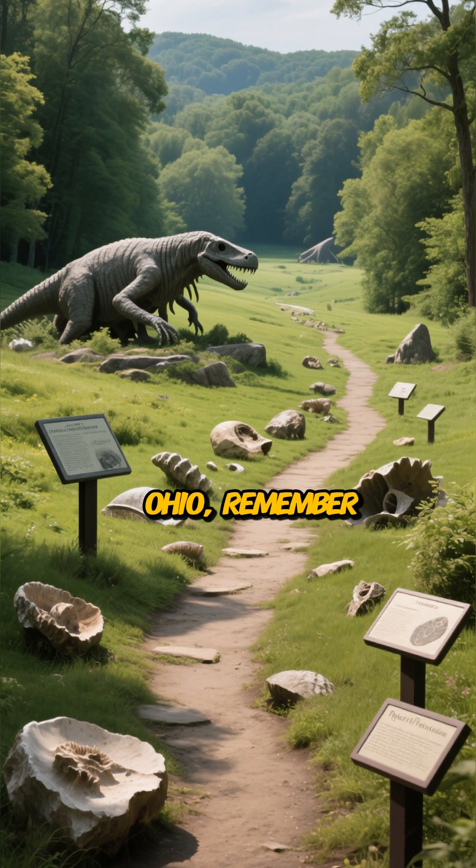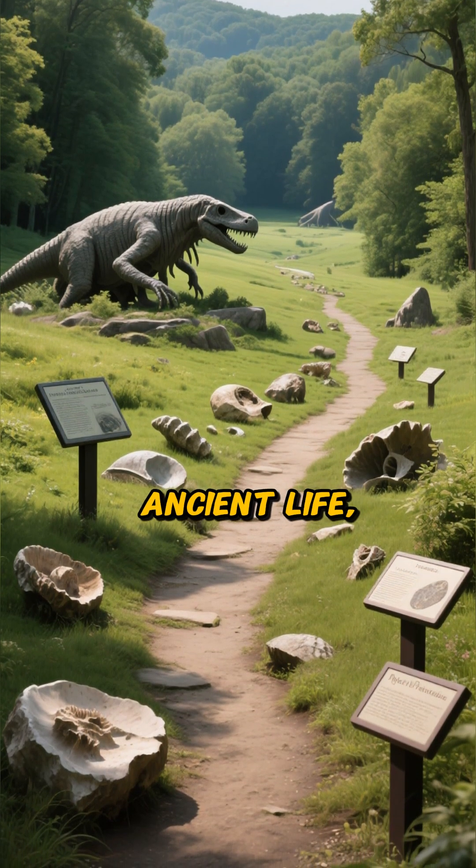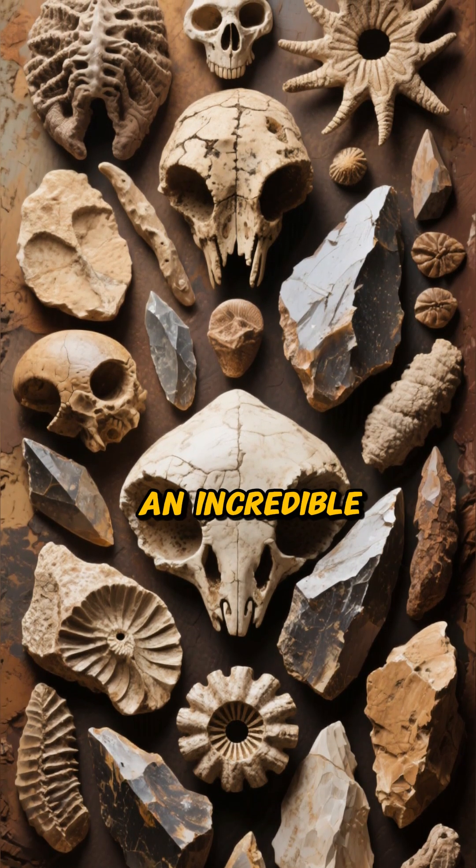So the next time you're walking through Ohio, remember that you're strolling over a land rich with history, ancient life, and precious resources. From colorful flint to fossilized seas, the treasures beneath our feet tell an incredible story.